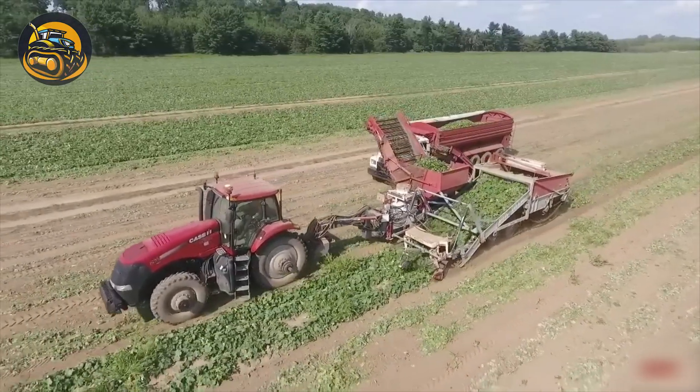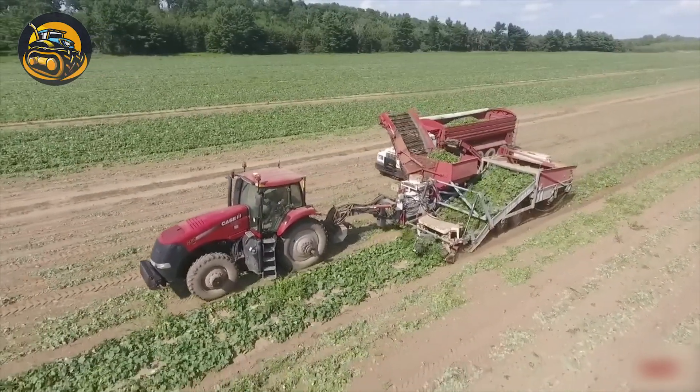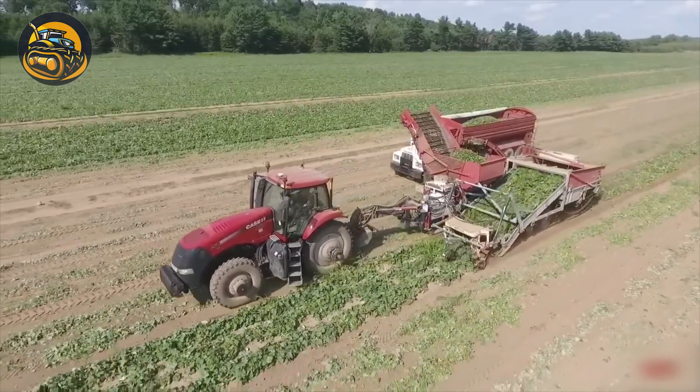I can't count how many pickle jars will be made from this continuous flow of cucumbers that this tractor picks up.